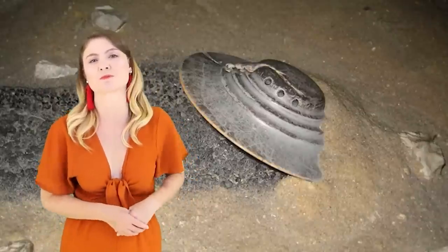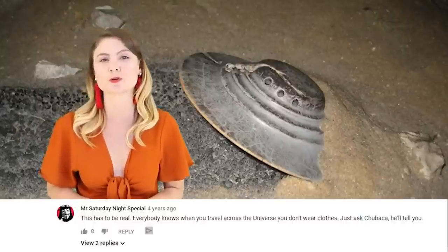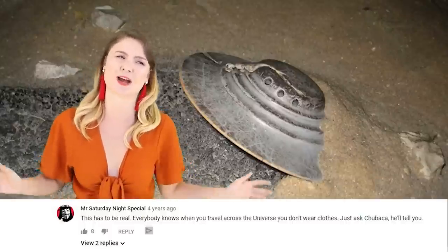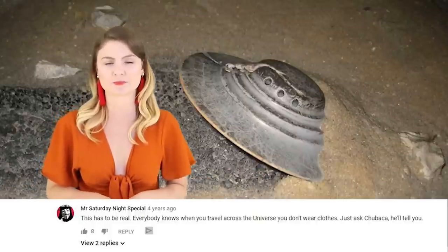One of my favourite comments on the video comes from Mr Saturday Night Special who wrote: 'This has to be real. Everyone knows when you travel across the universe, you don't wear clothes. Just ask Chewbacca.' Are we the only species that like to cover our modesty – or are these aliens crashing? Like, where are their little alien suits?